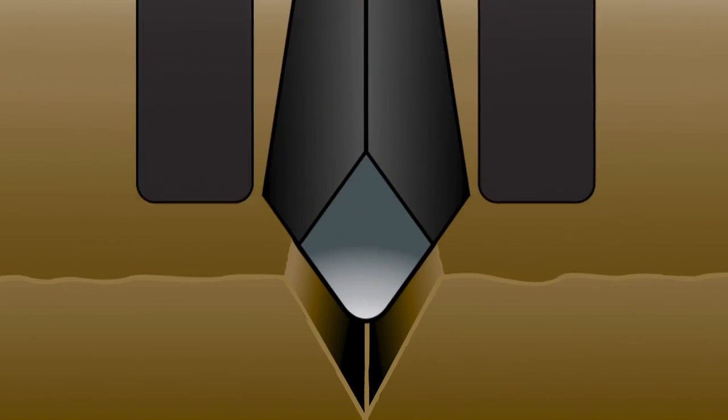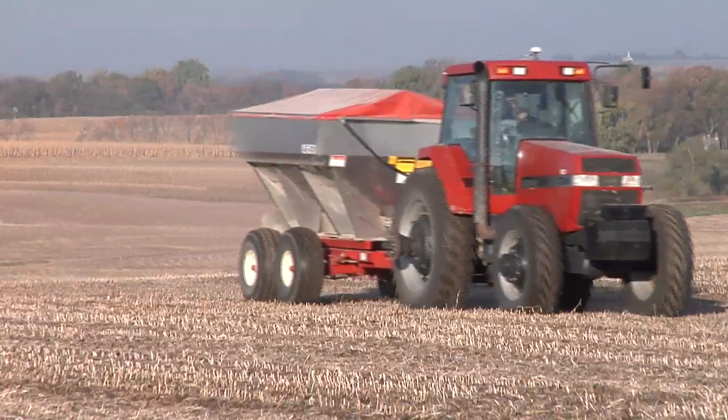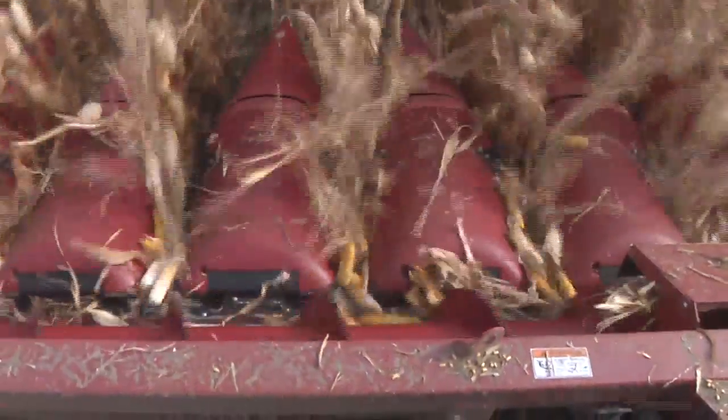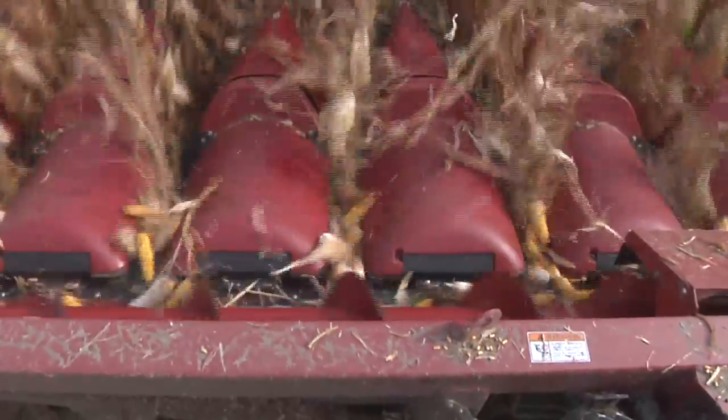Banding is a practice where farmers place a concentrated strip of fertilizer close to where the plant's root system will be growing. This is contrary to a common practice of broadcasting, where fertilizer is spread evenly across the soil surface and the entire field. Farmers and university researchers have seen similar yields using a third less plant food with banding versus broadcasting.